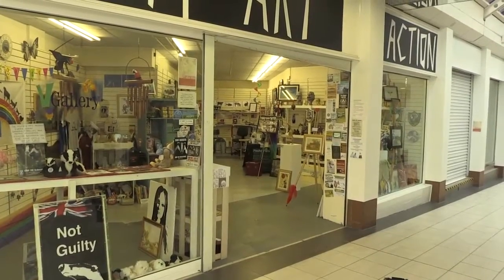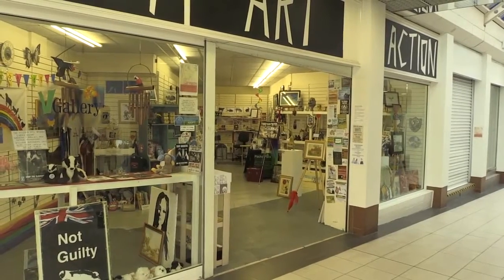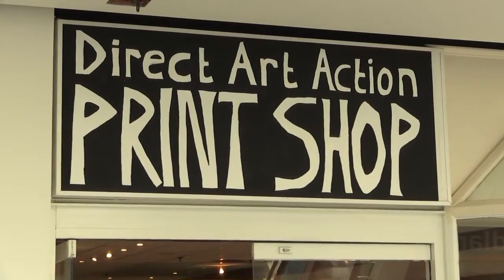My name is Gavin Lawley. I run an artist collective called Direct Art Action. I'm partnered with a large artist organisation from Leeds called East Street Arts, and together we produce galleries, workspaces, studios.